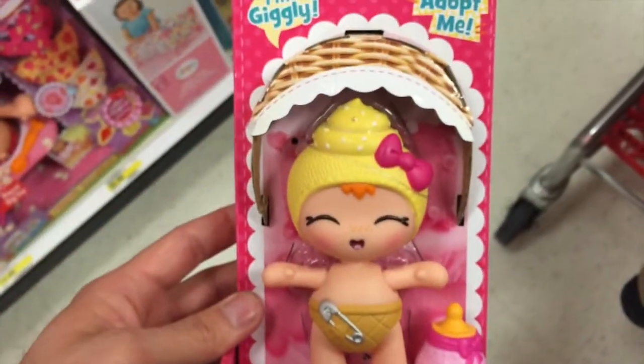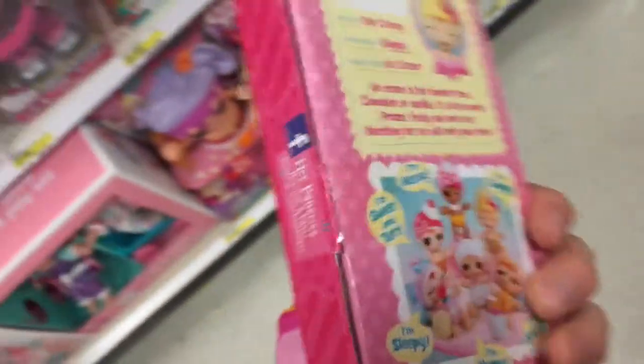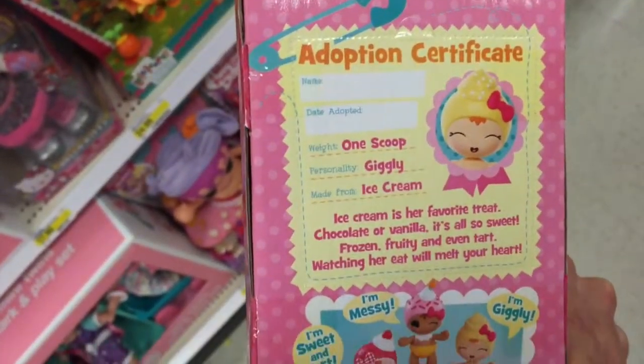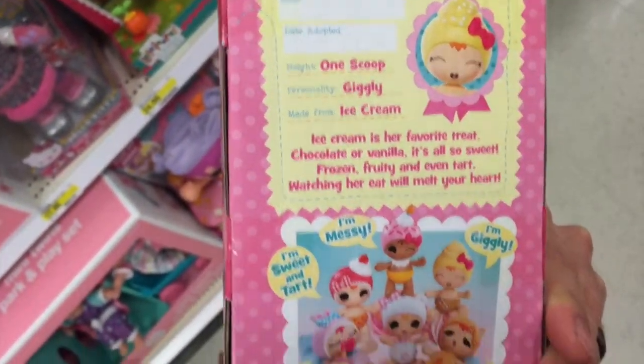She comes with a little bottle. She's got a little cupcake on her head, it looks like. Taking a look at the back gives a little bio — her weight is one scoop, she's giggly, and she is made from ice cream. So super cute.